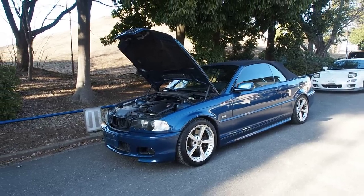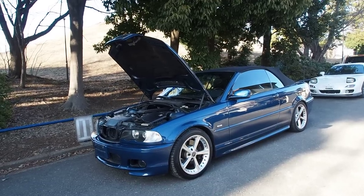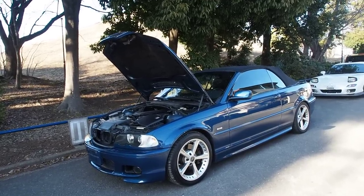Hey there, it's Derek from Pacific Coast Auto here in Japan, and we're taking a look at a year 2002 BMW 330 CI M Sport.